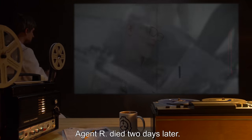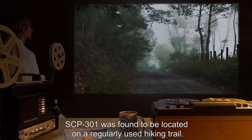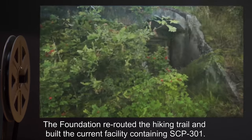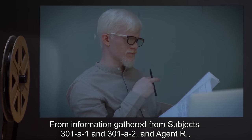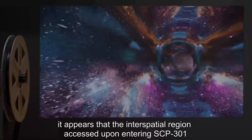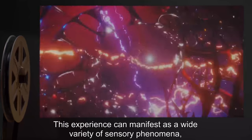Agent R died two days later. Based on the agent's testimony, SCP-301 was found to be located on a regularly used hiking trail. The Foundation rerouted the hiking trail and built the current facility containing SCP-301. From information gathered from Subjects 301-A1 and 301-A2 and Agent R, it appears that the interspatial region accessed upon entering SCP-301 is experienced differently by each subject. This experience can manifest as a wide variety of sensory phenomena.